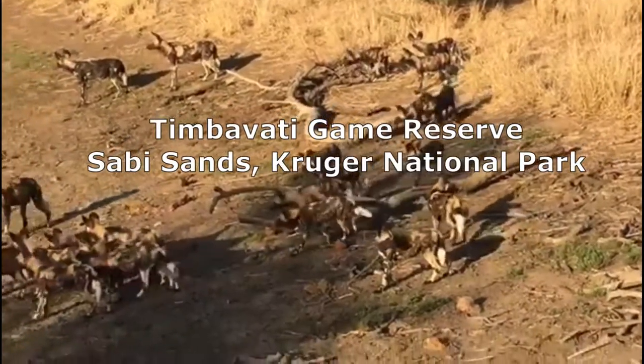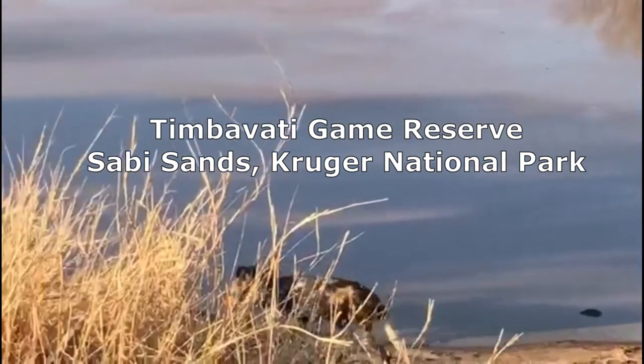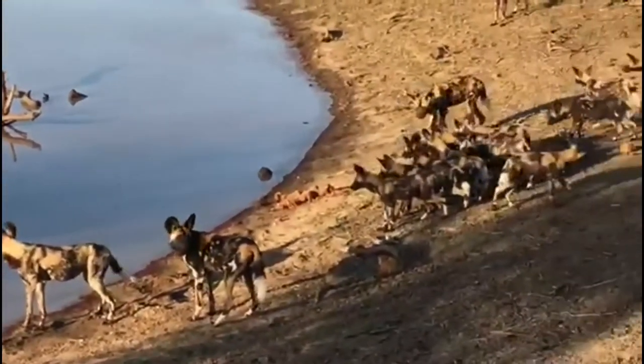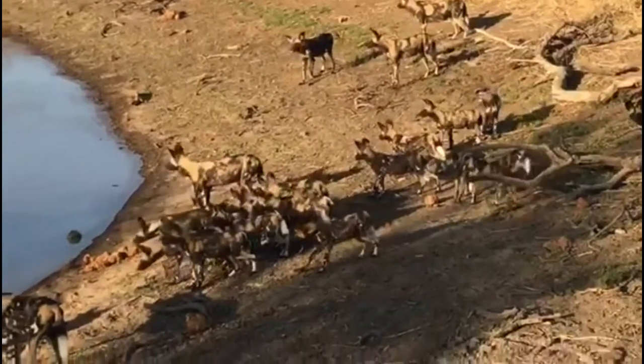We have bonus footage recorded at Timbavati Game Reserve, north of Sabi Sands in the Kruger National Park. This is such a special sighting — not only is this pack about 30 strong, but it also includes pups.